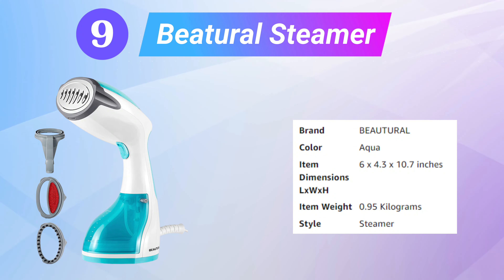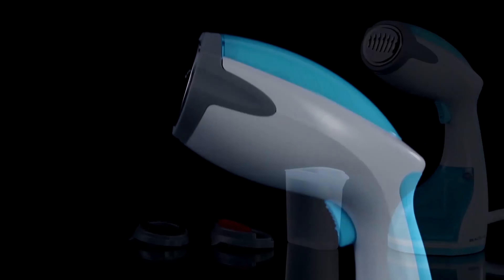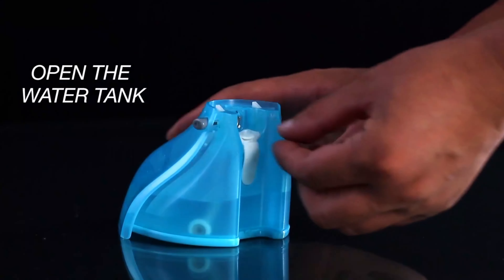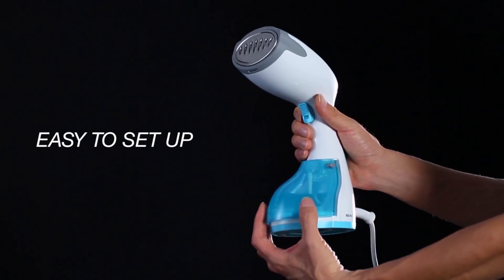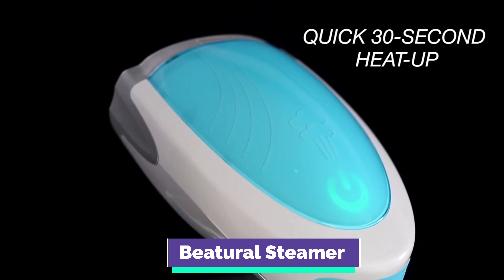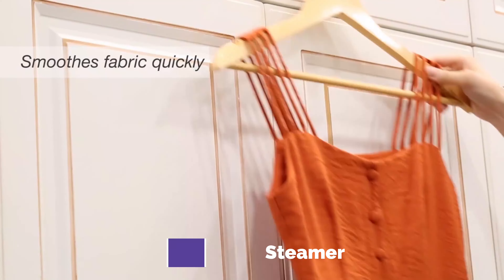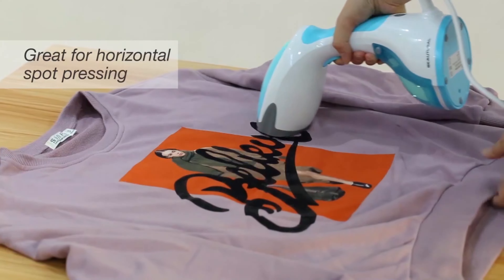Number 9: the Beetle Steamer. It features a detachable 8.7-ounce water tank for 15 minutes of continuous steaming with a leak-proof design, and can steam both vertically and horizontally. It runs at 1200 watts with a 30-second fast heat-up and powerful steam output that de-wrinkles clothes in no time. It's safe to use on all fabrics and suitable for clothes, curtains, furniture, toys, and more. Three additional attachments — a lint brush, soft brush, and creaser — provide versatile steaming options.